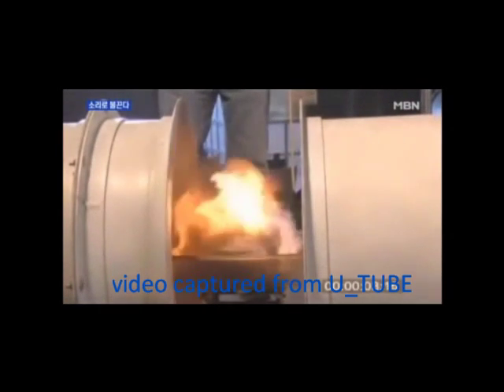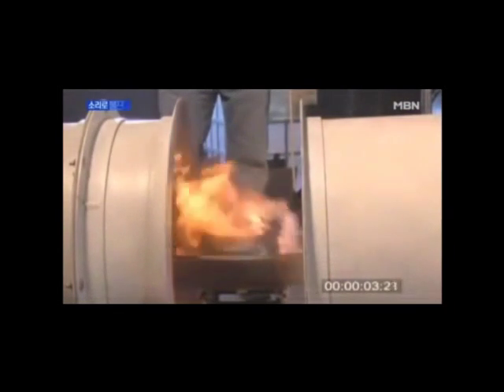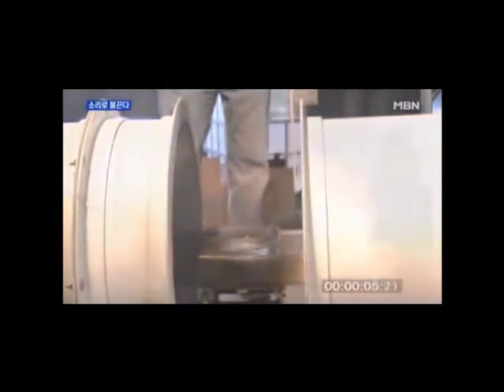In 2012, the United States National Institute of Science announced that a fire can be put out by surrounding it with two large sound speakers. This verified the possibility of a fire extinguisher utilizing sound.